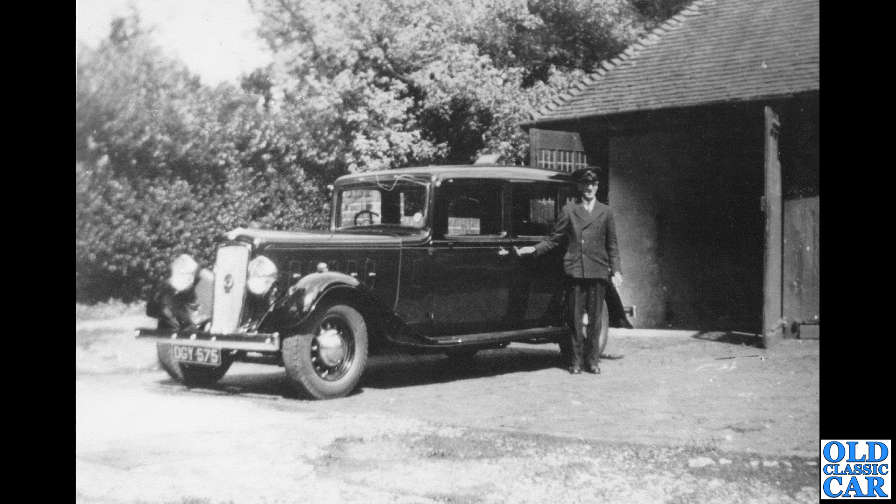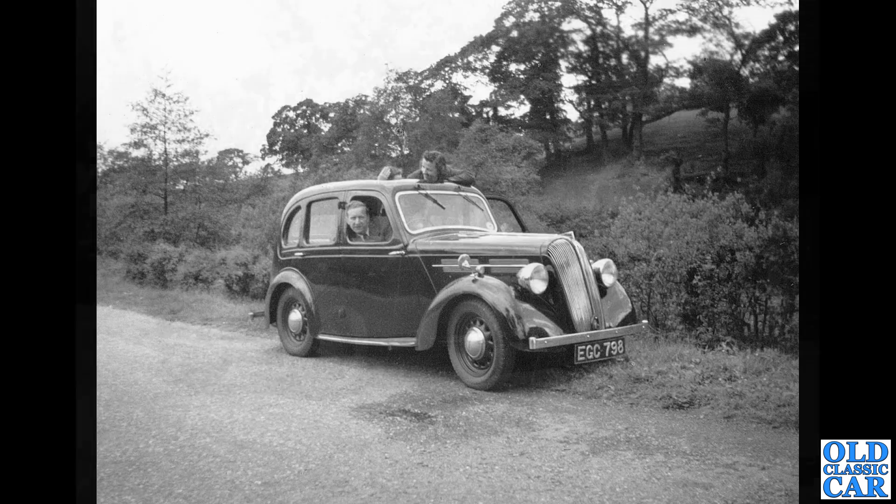Thanks to Peter for this particular photograph. This was taken in Farnham — DGY 575 — that's a big old Austin; I think it's an Austin 20 Mayfair. The gent there is Jack Wadey, who drove Peter's great-grandfather around in this old Austin. Nice to have a bit of history to go with a photograph.